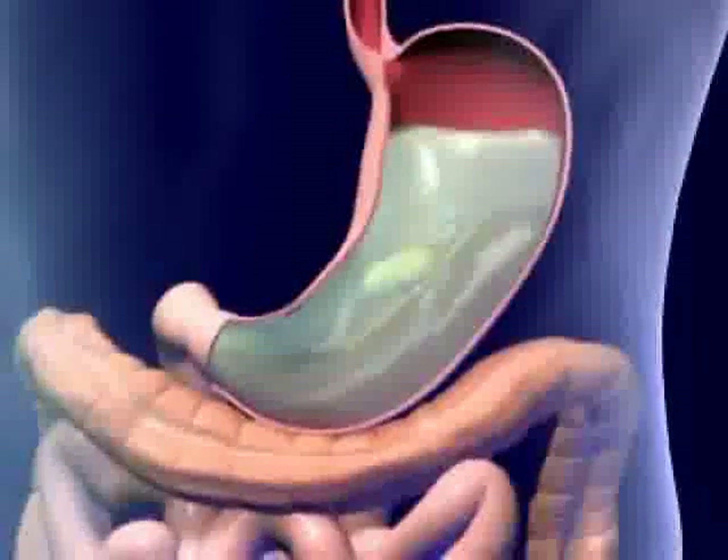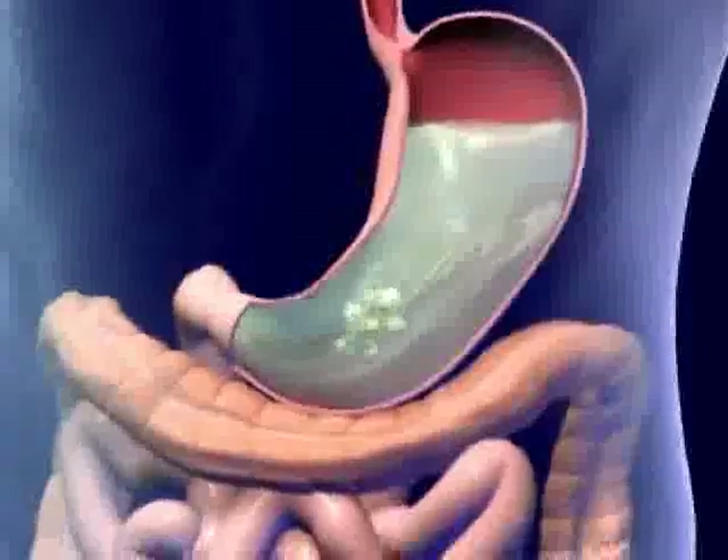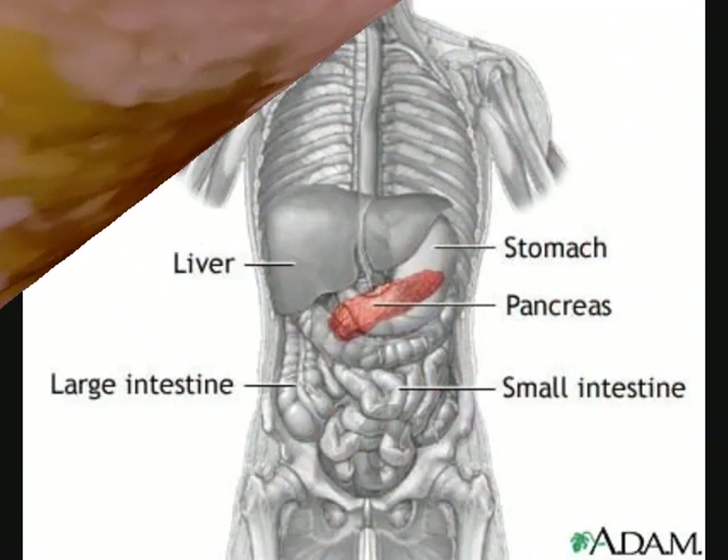Then, a valve near the end of the stomach sends the food particles towards the liver. The liver produces a chemical called bile, which is stored in the gallbladder and has a very important function. Bile breaks down fats, such as milk and butter, into tiny pieces that our bodies will use as energy later.